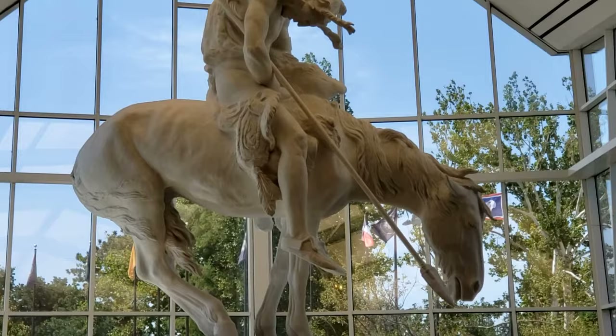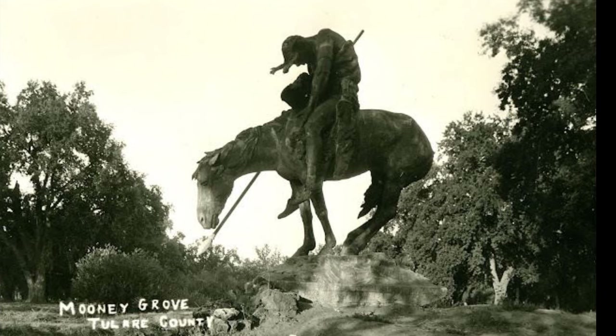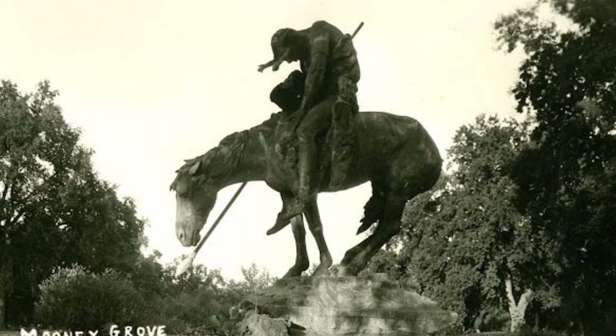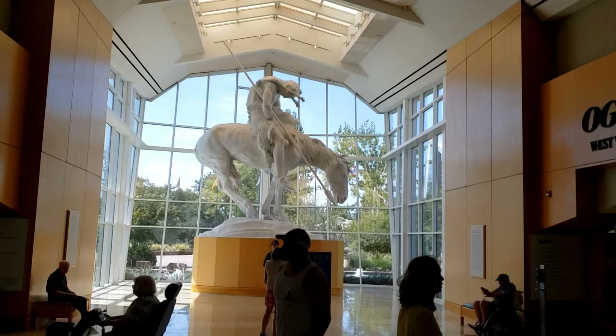When World War I started, somehow the sculpture was discarded and got lost, and James Frazier tried to locate it for years but couldn't. Years later, the National Cowboy and Western Heritage Museum located the sculpture in Mooney Grove Park in California. It had been neglected and unkept, with kids climbing and playing on it. It was moved and restored by the museum.